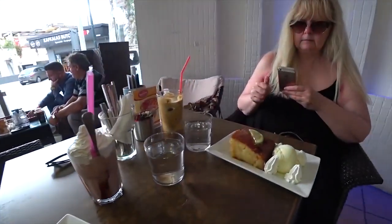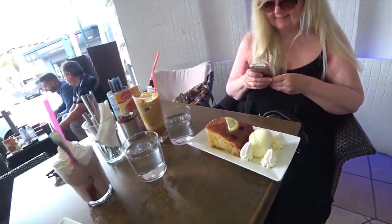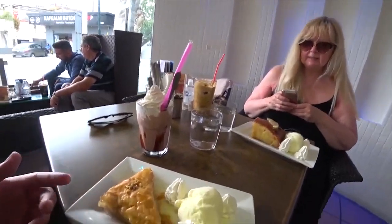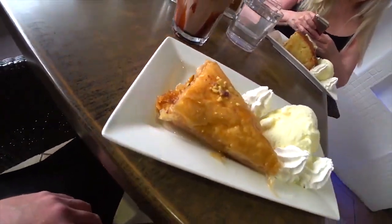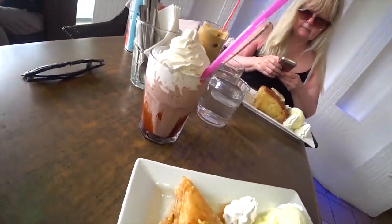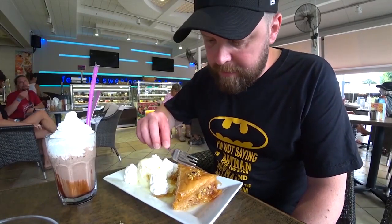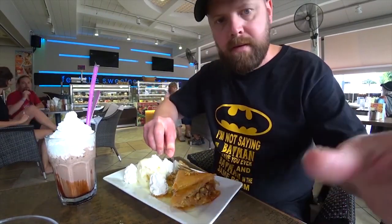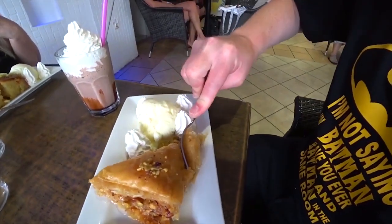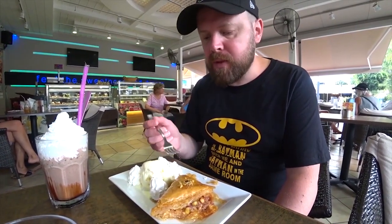Okay, the puddings have arrived. There's my mum's — what did you have? Lemon pie. How big's that? That's half a cake, yeah, half a cake more or less. Nice ice cream, bit of cream on the side. And here's mine — it's like a baklava or something. It looks great. Syrup in the pastry, ice cream, cream. And there's my milkshake as well — a bit of caramel on the bottom. And there's my mum's frappe. Okay, let's give this a go.